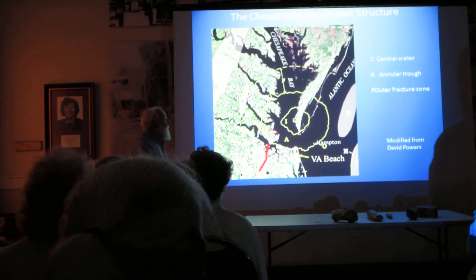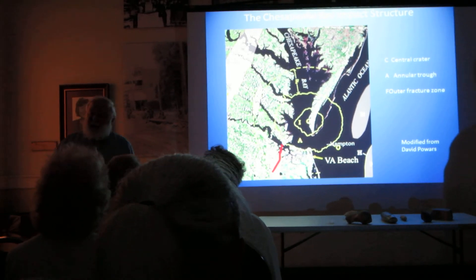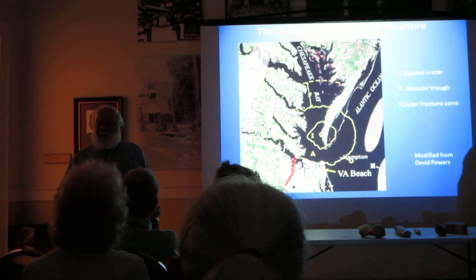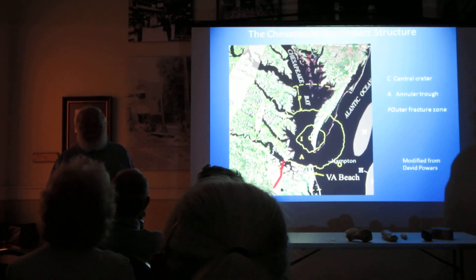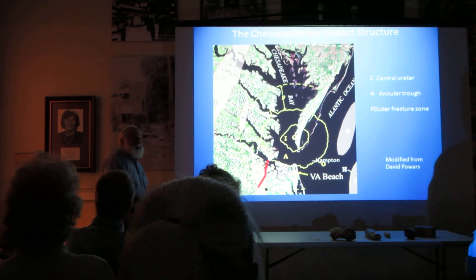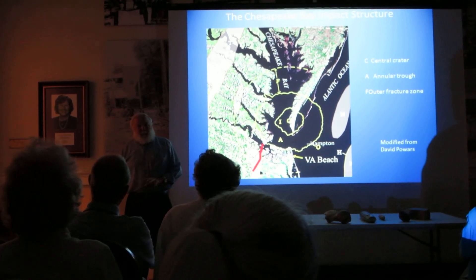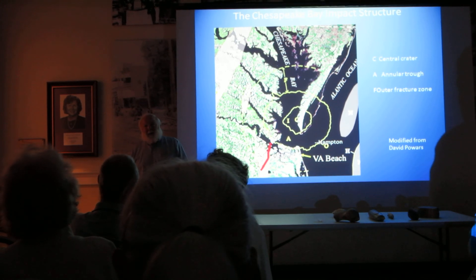Out here is a zone called the Outer Fracture Zone. Some geologists don't recognize this zone, but it was discovered by undergraduates at the College of William and Mary working with some idiot named Johnson. The features they describe in here are found right here, but that's not considered part of it because it wasn't discovered by professional geologists — just wait, the next couple of years.